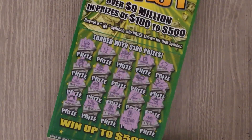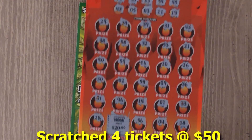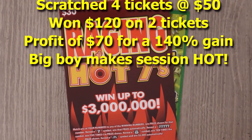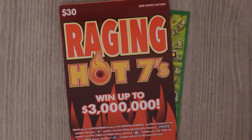To recap: we won $20 on the Cash Blast, then we won $100 with that five times win on the Raging Hot Sevens. Thanks for watching! If you like what you saw, please remember to hit the subscribe button and also hit that notification bell to be notified of new videos.